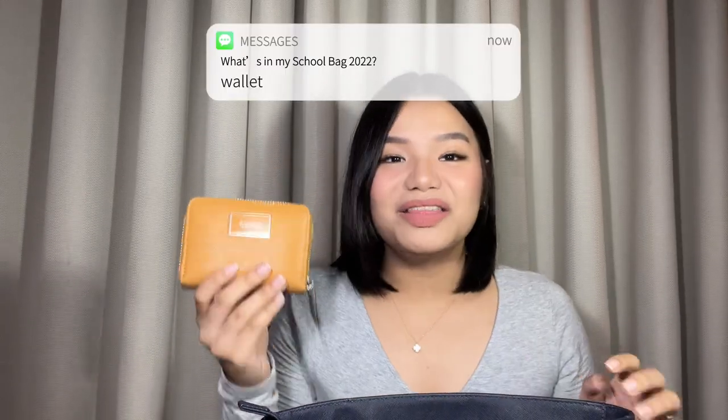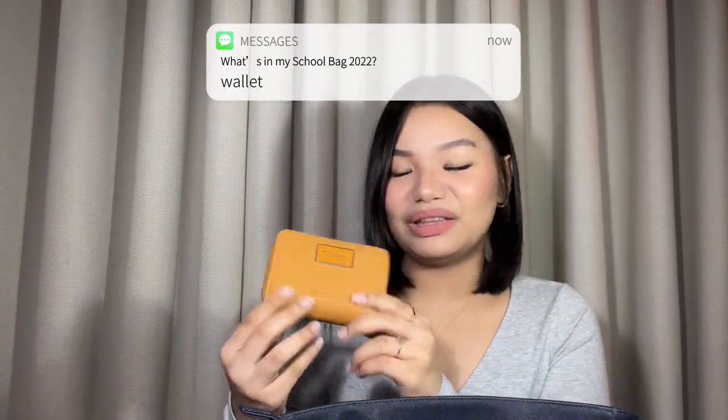Next, you'll see my wallet. I've had this since Grade 8. The wallet I actually planned to use this school year hasn't arrived yet, so I'm using this one for now. There's nothing in the wallet except money.